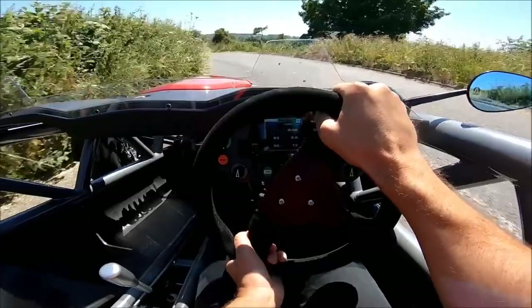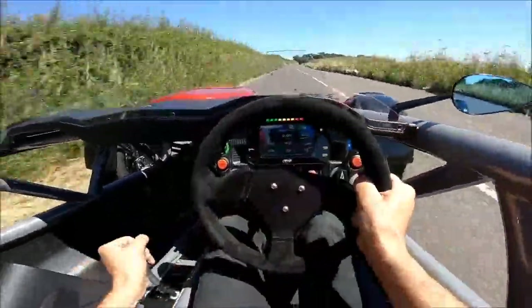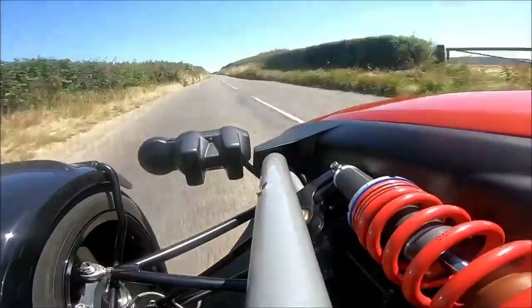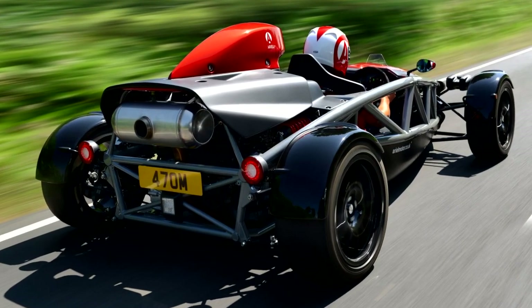Hi, welcome to Tech Press. This is the new Ariel Atom, precisely the fourth generation Atom. You may not see much difference from its previous version, but the British automaker says that everything is new except for the fuel cap and brake or clutch pedals.